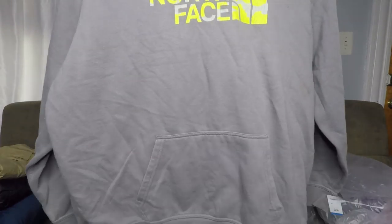Basic North Face hoodie — nothing too special about this one. Paid $5 for it with 20% off. Should get $20 to $25 out of that all day.